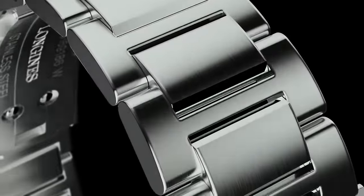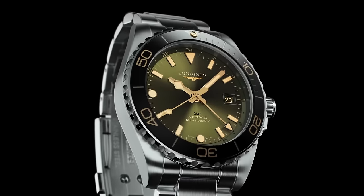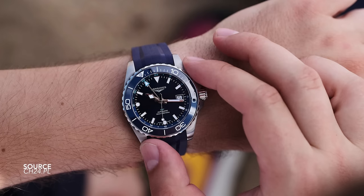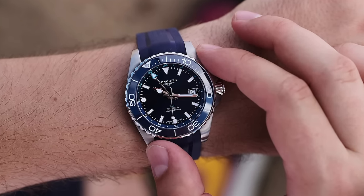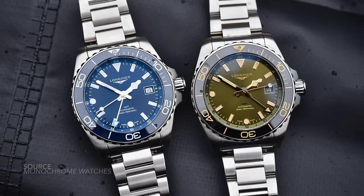The Longines HydroConquest GMT — following after the 39mm Zulu Time, this is another great new addition to the collection. It's a piece I believe is almost spot-on perfect, though I think Longines just missed a few marks. Size, case thickness, and wearability are excellent, but the dial needed a little more attention. That said, it's a great-looking modern improvement that is a departure from the traditional HydroConquest design.